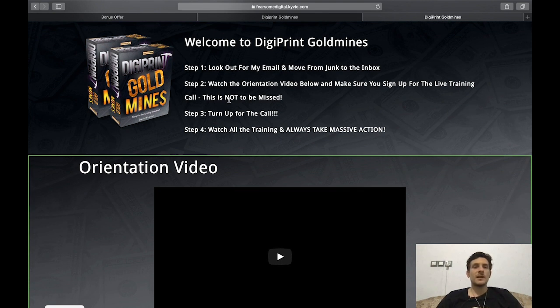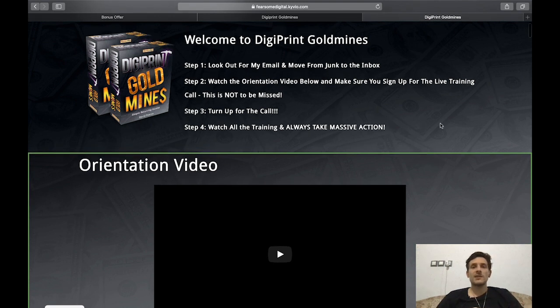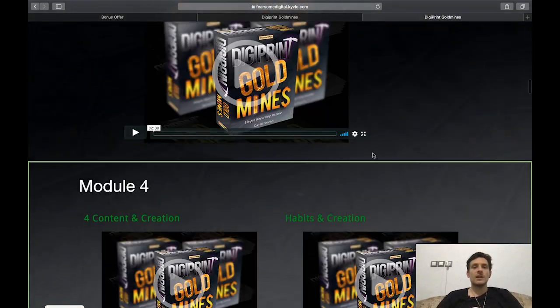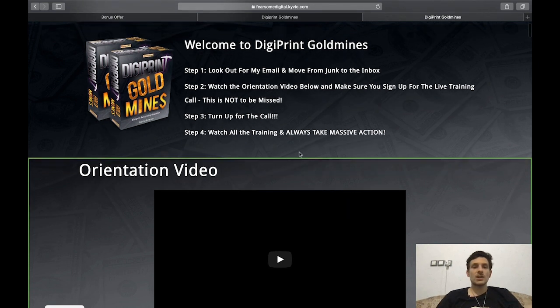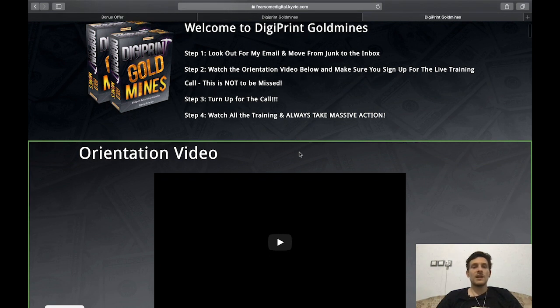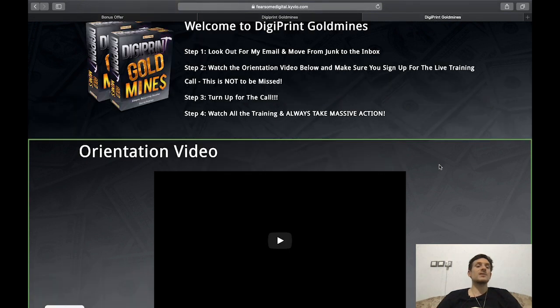The members area is organized into four steps: Step 1 — look out for an email and move it from spam to your inbox. Step 2 — watch the orientation video and sign up for the live training call. Step 3 — turn up for the call. Step 4 — watch all the training and take massive action. There's also a live training call you can attend, and it all starts with an orientation video giving you an overview of the strategy.